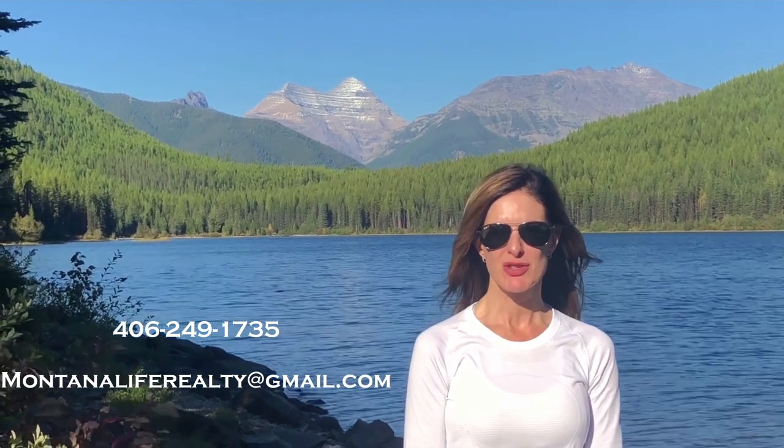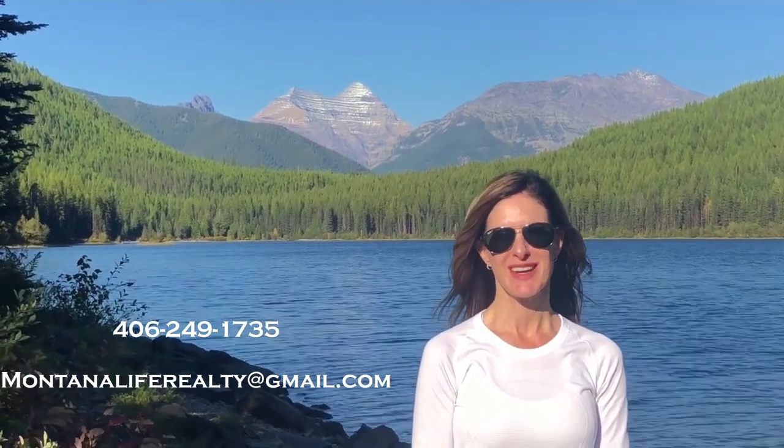Montana is great in the winter — we have skiing and all the other winter sports, so if you enjoy winter activities it's not a bad time to look at properties, it just takes a little extra work. Thank you for watching. Please call, text, or email for more information, and don't forget to watch our other videos about Montana.